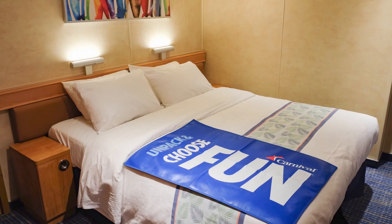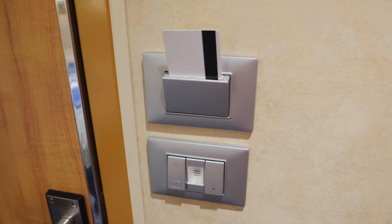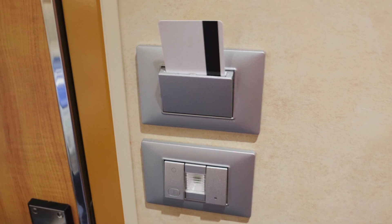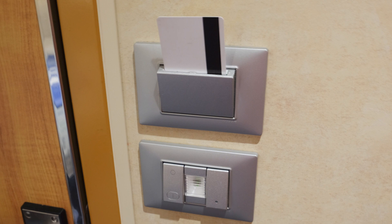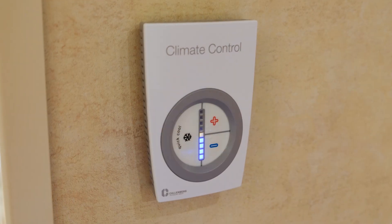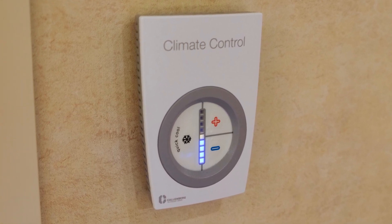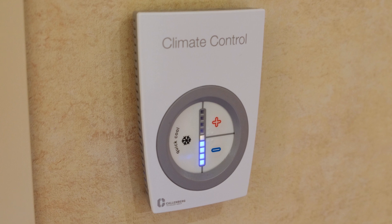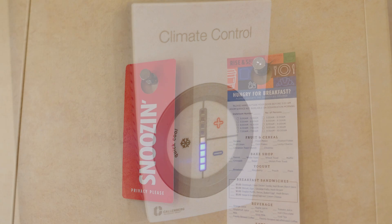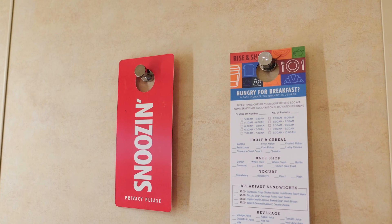A few final notes about our staterooms. Our room's lights appeared to require a room key to stay on; however, our room attendant provided generic cards that were kept in the slots throughout our cruise. The room's thermostats were always set to the coldest setting possible; however, the rooms were never actually cold and were generally a comfortable temperature. And finally, a couple of coat hooks were located next to the desk area.